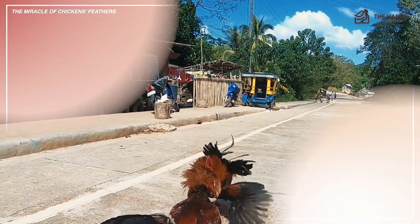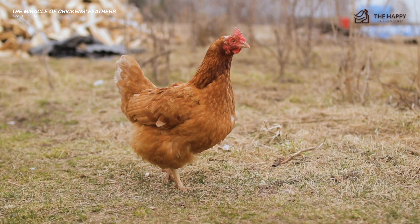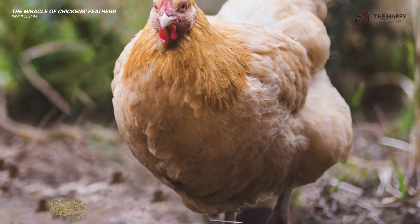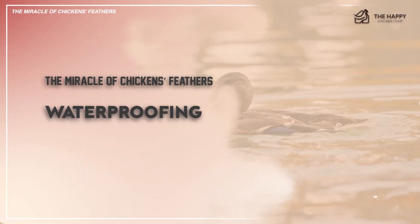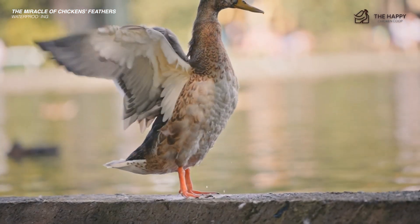A second use is insulation. Feathers help to keep the bird warm in winter and cool in summer. The fluffier the feathering, the more cold-tolerant the chicken usually is. For example, the Buff Orpington is extremely well insulated due to the density of her feathers. On the other hand, tight-feathered birds do not fare as well in cold weather. The third use is waterproofing — feathers can shed off an amazing amount of water. Obviously, ducks reign supreme at this.